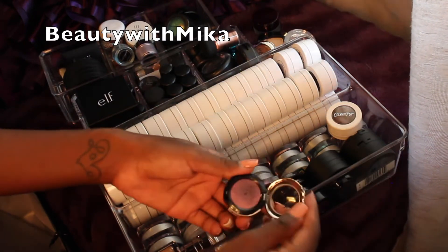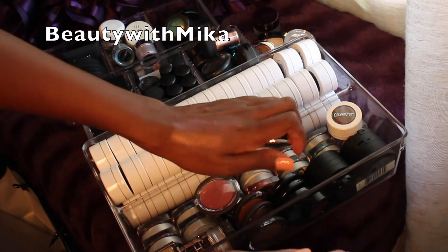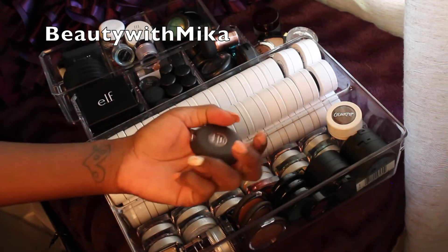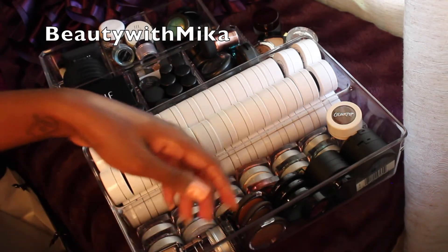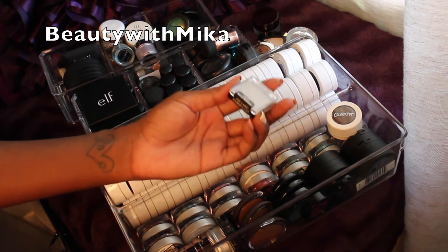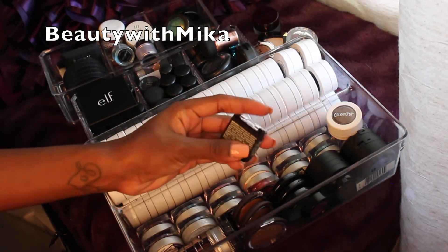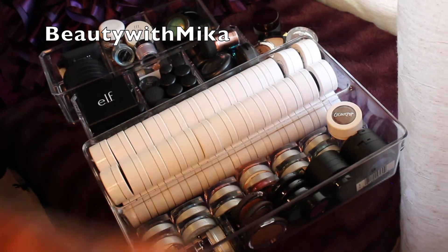I have tons of palettes so it doesn't make sense to keep all these singles. This one has a really nice pop to it too. This is a mineral blush which should not be in here. This is a Wet n Wild Color Icon — I just picked this up because it was 99 cents, so this one definitely could go. Didn't even swatch it — shade is Nutty — yeah, that's gonna go.